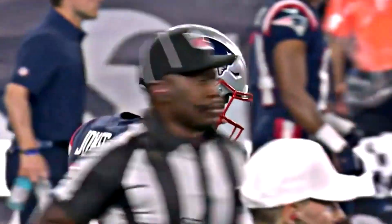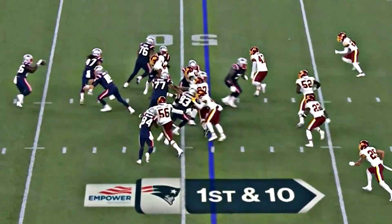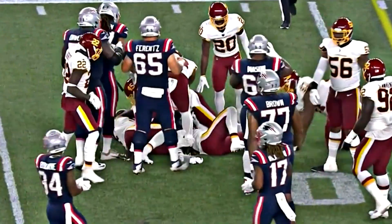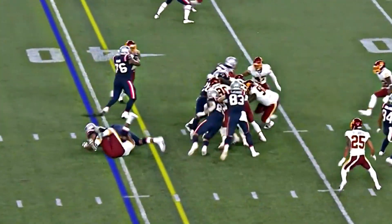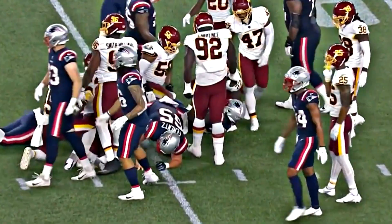Jones is the first Alabama quarterback to pass for more than 4,500 yards — impressive. The touchdown-to-interception ratio, the completion percentage. Now an impressive run by Sony Michel on the toss to the left as he picks up nine. There's a shot of Belichick, maybe an issue with a headset.